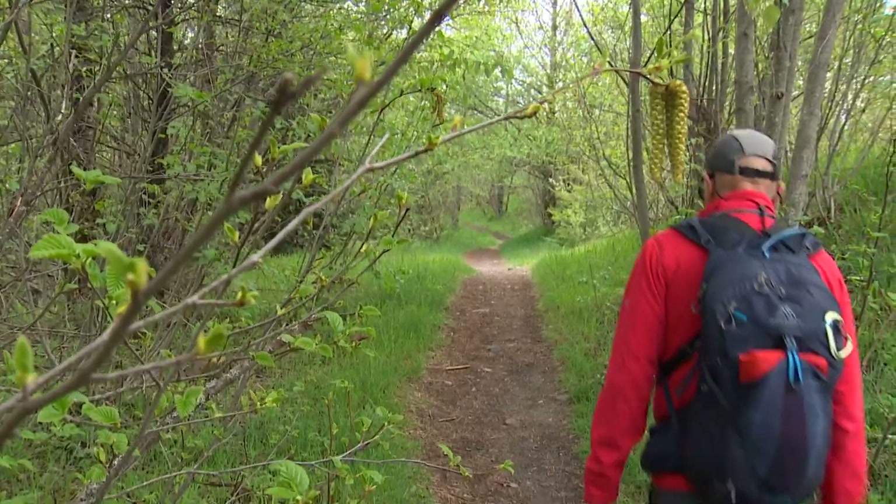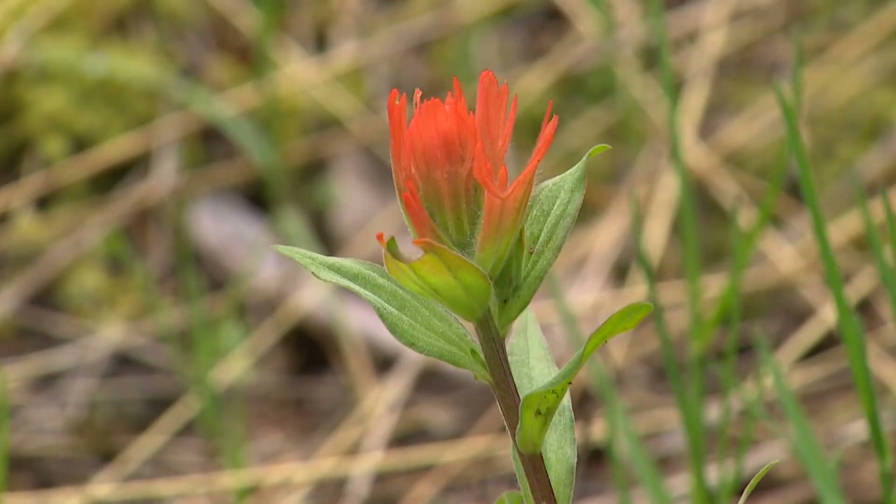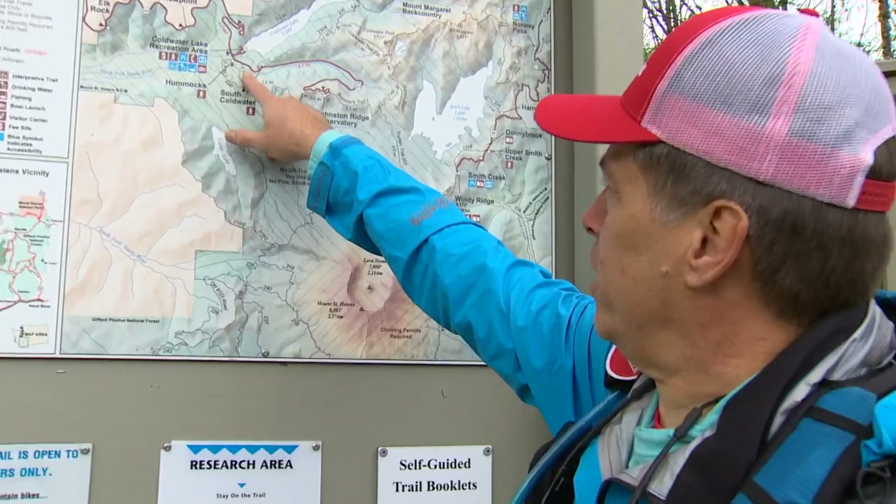Today we're just hiking up to JRO to see if we can see some goats and just document trail conditions. Alan Bennett and buddy John Vanderkin practically have Mount St. Helens to themselves.